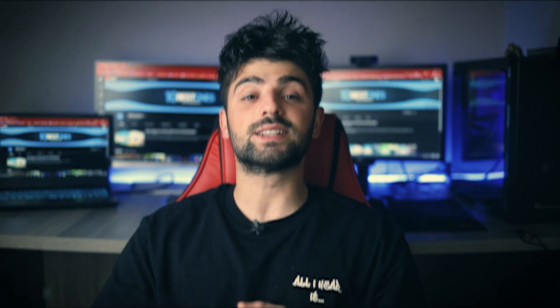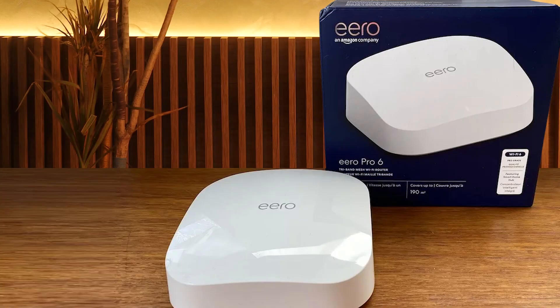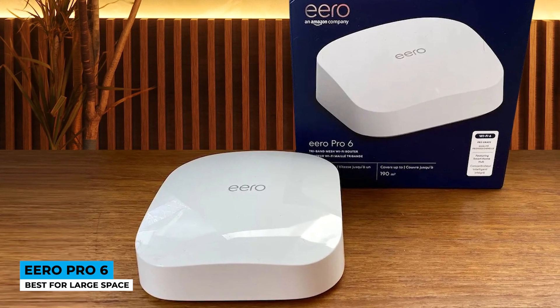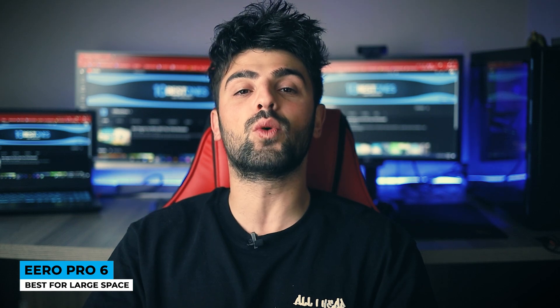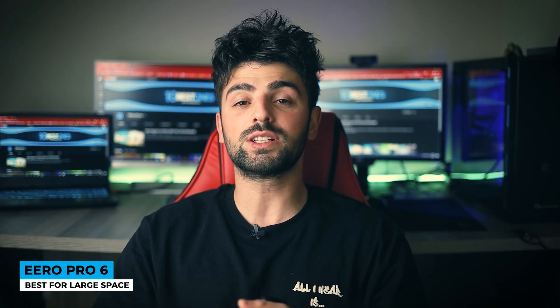The Eero Pro 6 is the best for large spaces. Available in one, two, and three packs, it will make you stop wandering around the house to catch the connection with its small size, and you can move anywhere without worrying about interference with your smart devices.